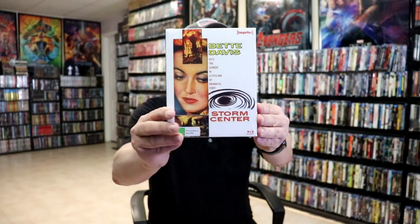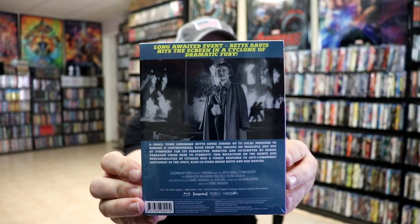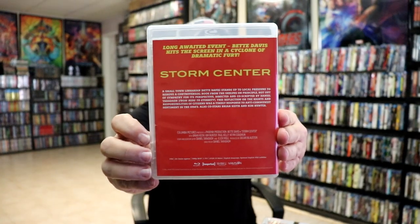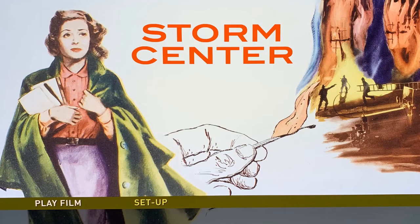And then we have Bette Davis in 'Storm Center.' Here's the back, and then a look at the packaging on the inside and our case, the back, and then our disc art for number 155, the inside artwork, and a look at the menu screen.